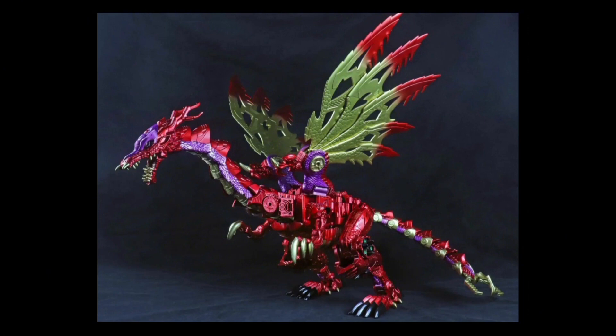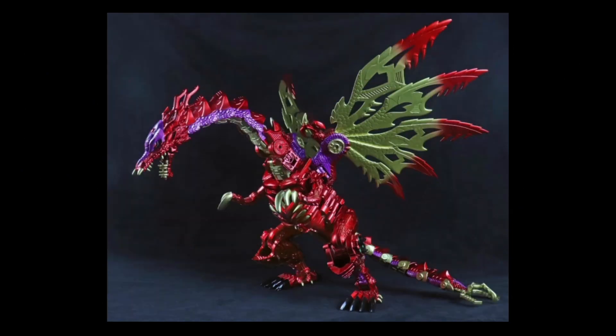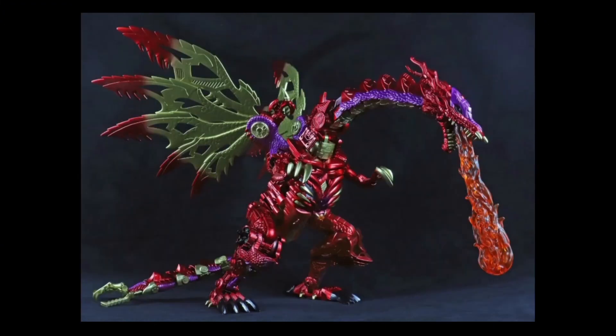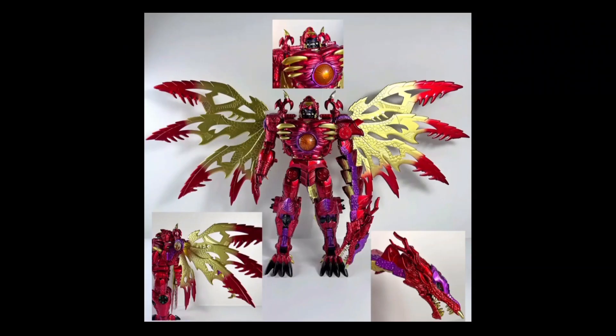Moving on to dragon mode — what else can I say? The fact that he can stand in this position is pretty surprising. Here he is looking down upon his victims — the mainline Hasbro figures he will be towering over. Here he is with a flame effect in his mouth. I don't know if this comes with the figure, but there's no way that's the official one — this has to come with this KO. Just look at the sculpt work on that dragon head — it is flawless.